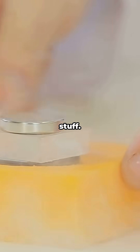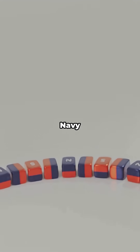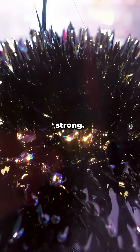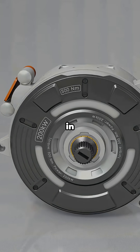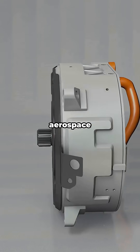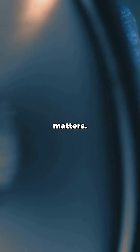Now the cool stuff: Samarium-cobalt magnets. Think of them as the Navy SEALs of magnets — super strong, super stable, and still magnetic at high temperatures. You'll find them in precision motors, aerospace gear, guitar pickups, and speakers where reliability matters.